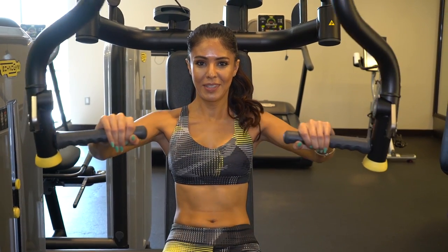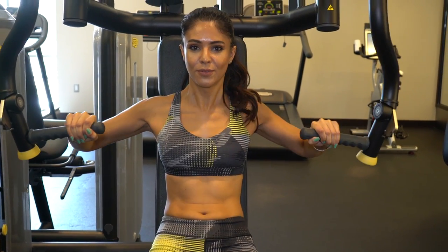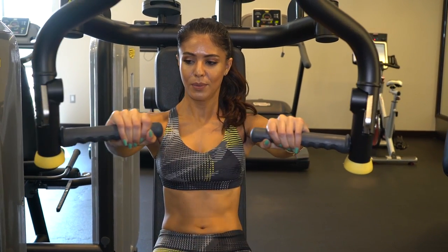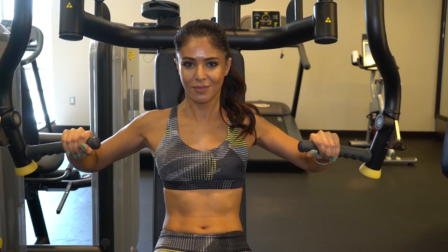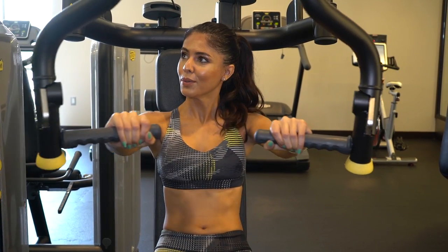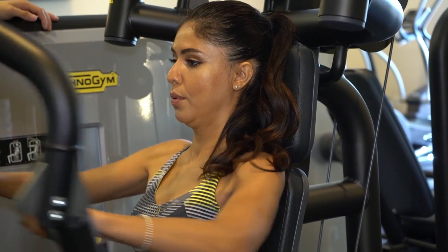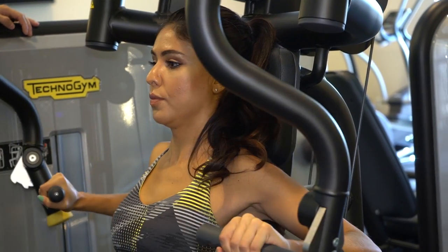When you're doing chest press, Tuba aligned the seat because before the seat was too low and she was using too much of her shoulders. She made it aligned with her chest so you're using your chest muscles, not your shoulder muscles. When she's breathing, she's exhaling when she explodes out and inhaling on the way down.